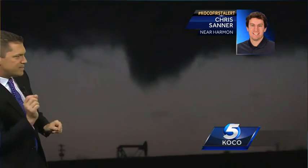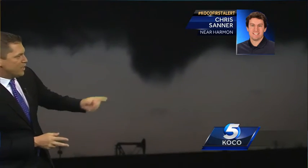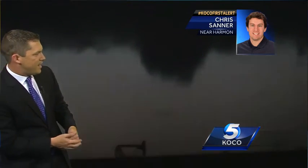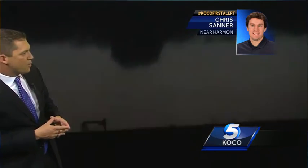Just north of Harmon, this is moving eventually into Sharon. This tornado continues to make its way. It looks like it's going to stay away from this pump jack right here, but you can see that spin that is going on there in the storm.